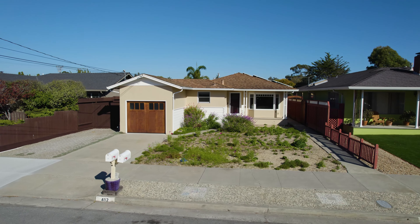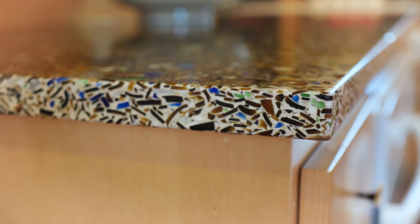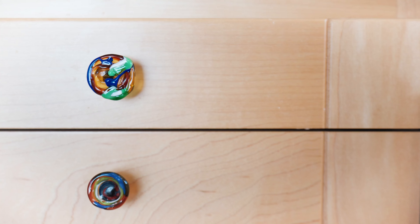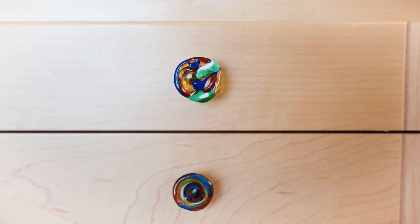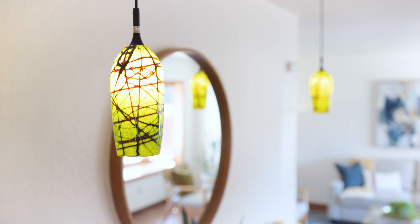The main home was remodeled in 2012 and has an open kitchen featuring recycled glass countertops, custom cabinetry, a wet bar, and effortless flow and artistic touches throughout.